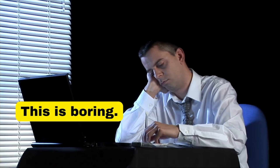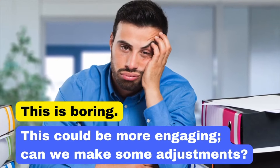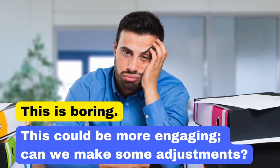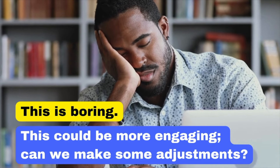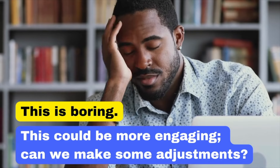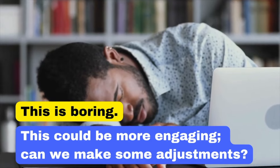Saying 'This is boring' can be demotivating. Instead, say: 'This could be more engaging. Can we make some adjustments?' This phrase comes across as constructive and encouraging of improvement. This could be more engaging. Can we make some adjustments?